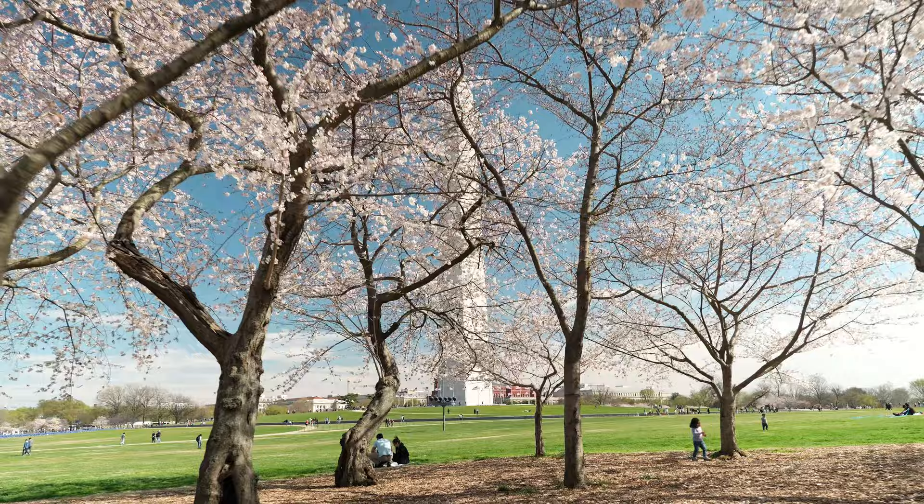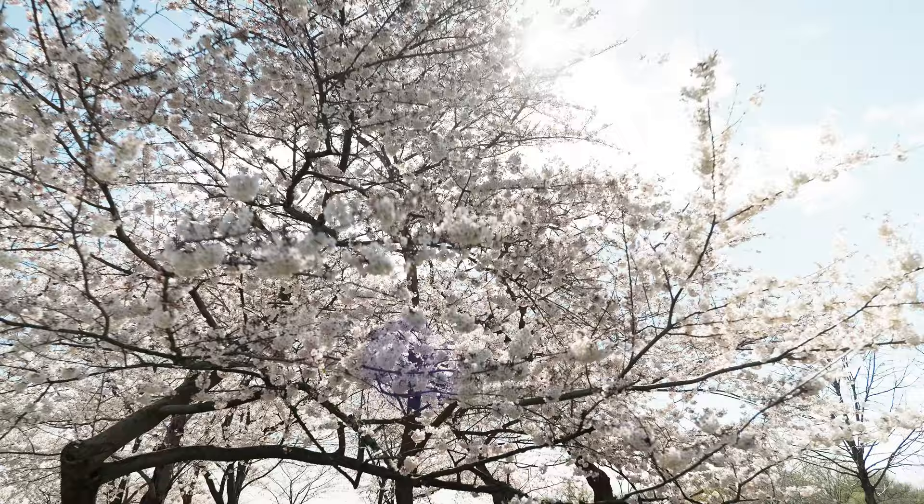Just slightly northwest of the Washington Monument, there's a little grove of cherry blossoms. Every year you'll find people taking photos here, but people also tend to just chill out underneath these trees — there are hammocks and blankets. It's directly south of the White House and you can't miss it.